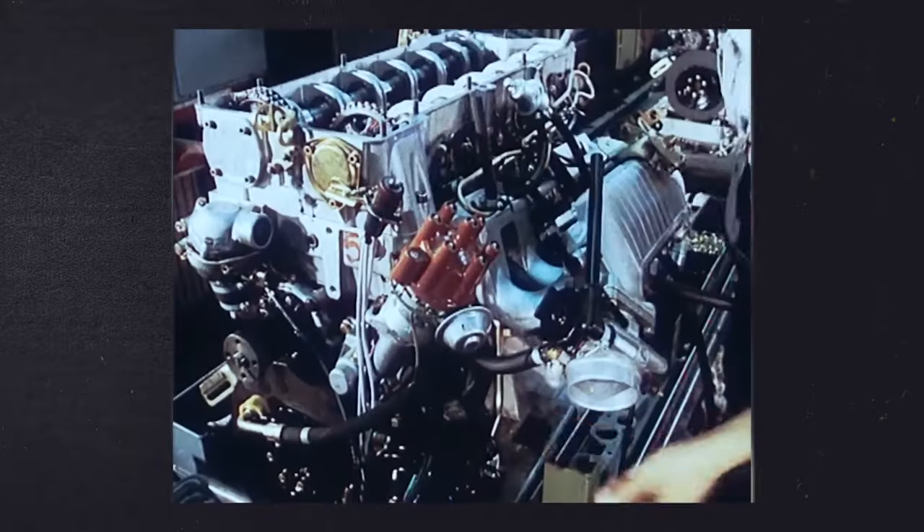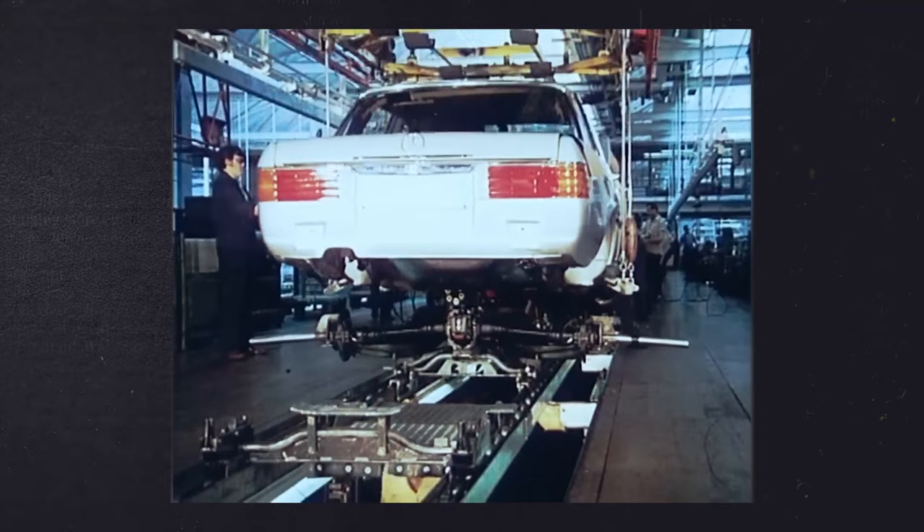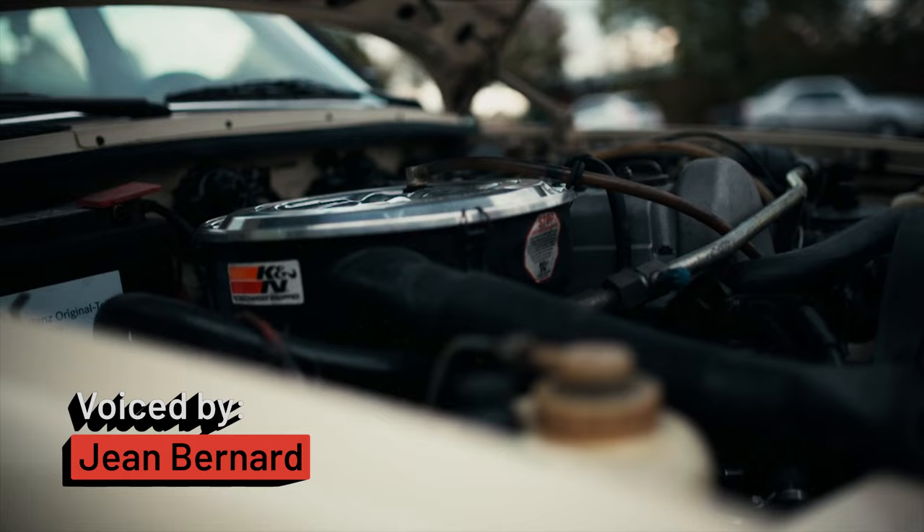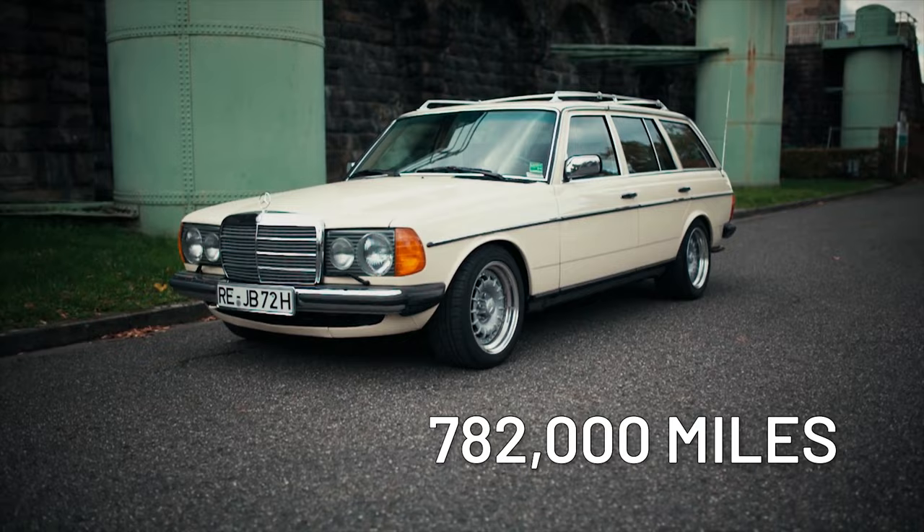Mercedes-Benz has put out some mighty engines over the years, and some stinkers. Let's take a look. Produced between 1974 and 1991, Mercedes loaded their 300D with a cast-iron 3.0-liter inline-5 diesel engine known as the OM617. An OM617-equipped 1979 300TD wagon with a whopping 782,000 miles on it was recently sold — that's the equivalent of driving around the earth over 30 times. Well done, Mercedes.